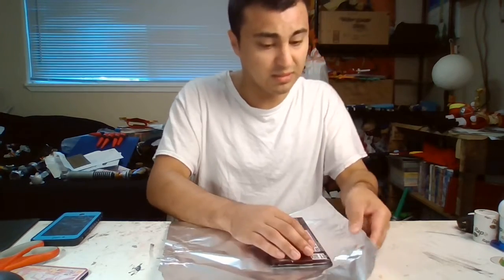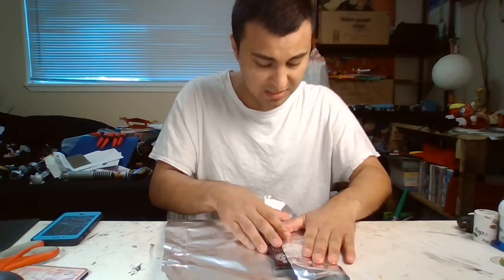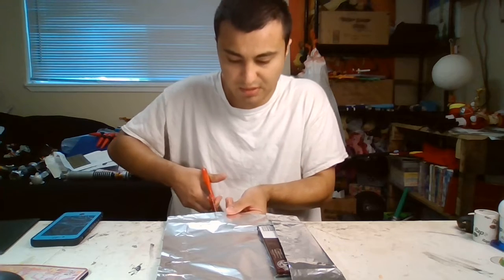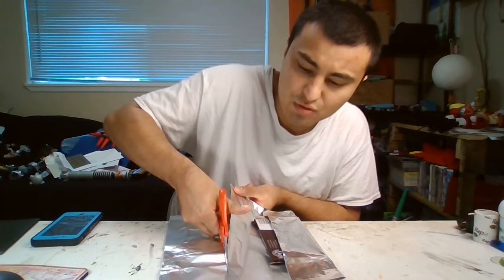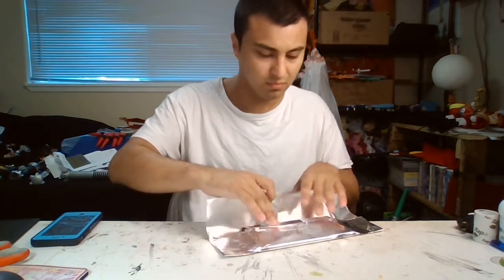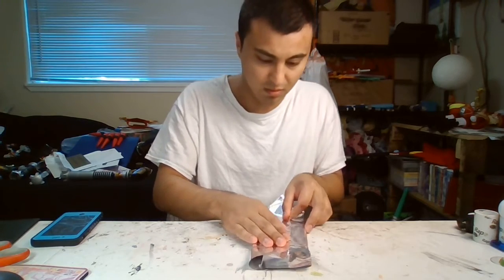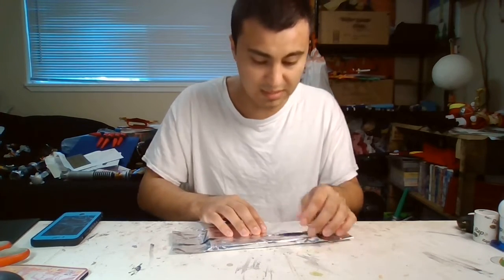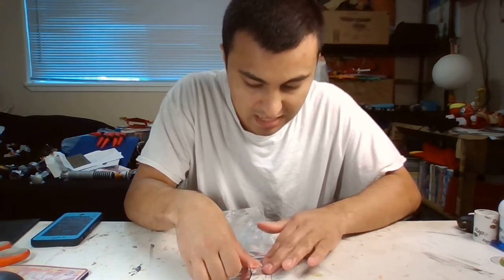Then what you want to do is just go right there. This is going to be a long video, just so you guys know. Go right there, and if it's too much, you can actually use scissors to cut it off — go right there, slowly, not too much. Once you have all that, you can actually try to match it to what you see from the actual movie.